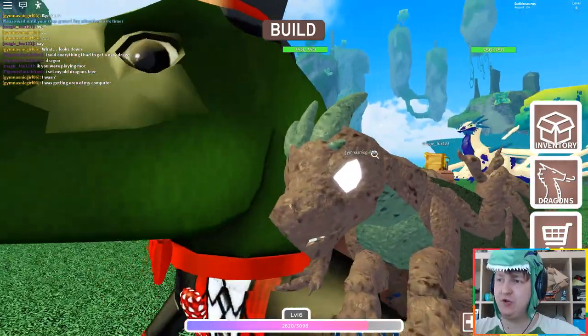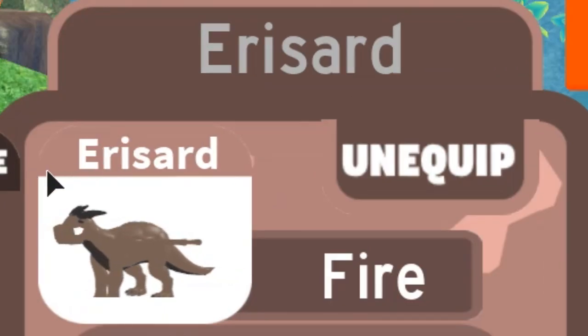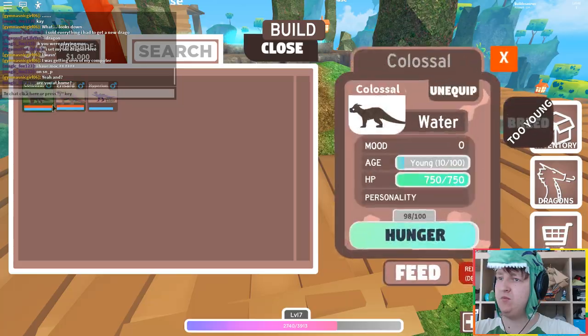It doesn't have eyes, or it has glowing eyes. His name is called Arizard — like Charizard, I guess. I didn't give that name.